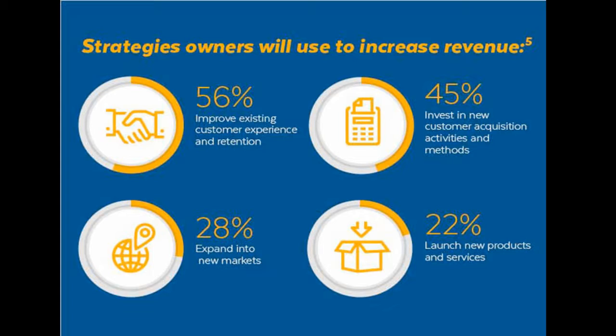For example, if you own a solar panel shop, you can raise awareness regarding the uses of renewable energy to the general public, which would increase the demand for your product. The chart shows the percentage of various strategies used by different firms to increase their revenue. Customer care is given special importance, with 56% of business owners focusing on it.